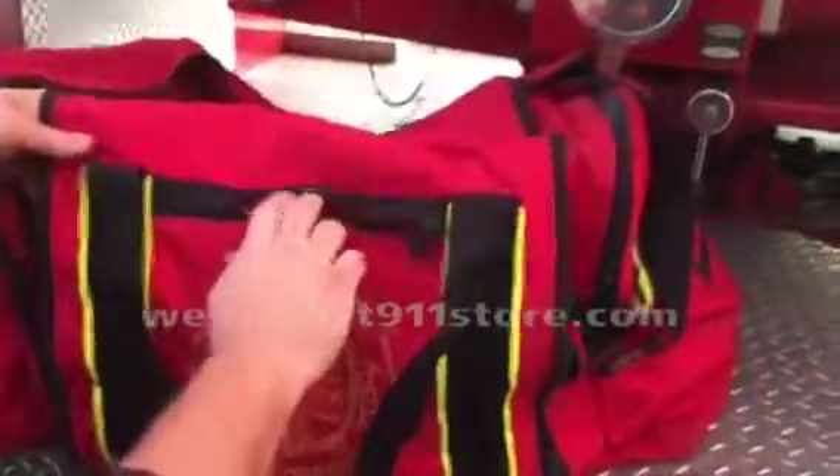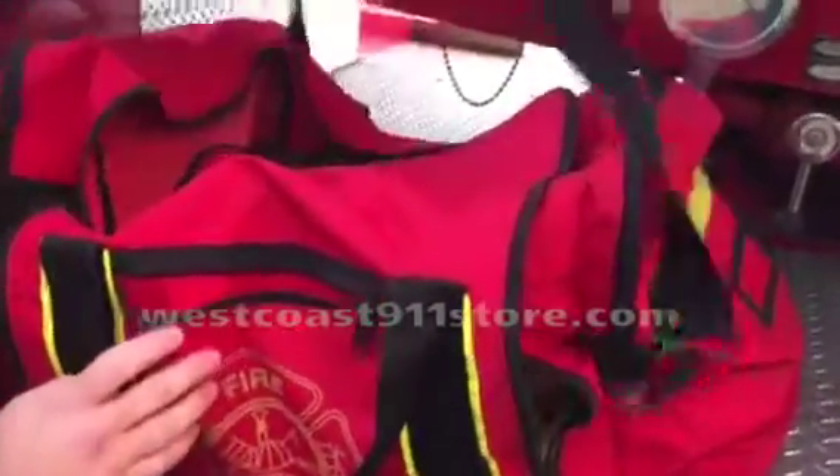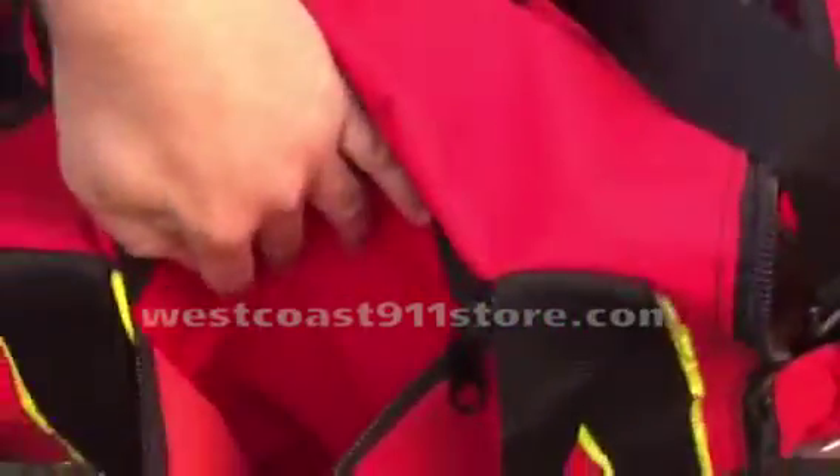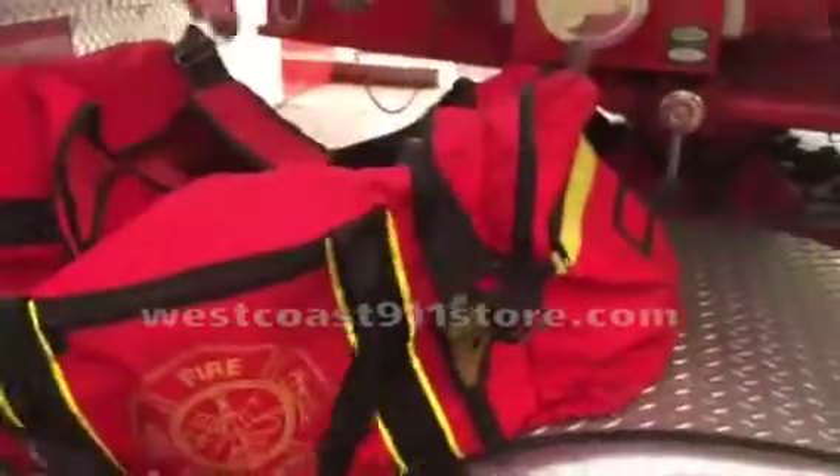In this main compartment we have wildland boots, wildland gear, and some web gear. The bag has a shoulder strap with a padded section for easy carrying. We also have a front storage pouch with a name tag area.